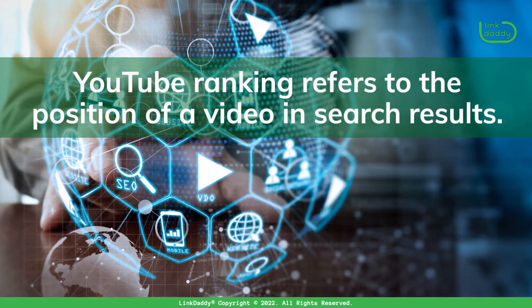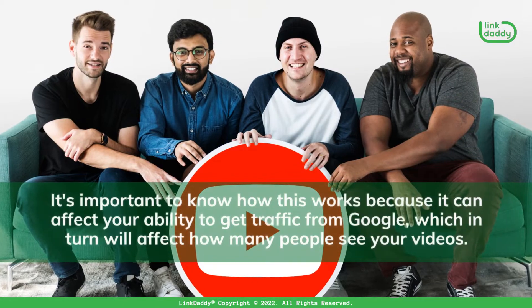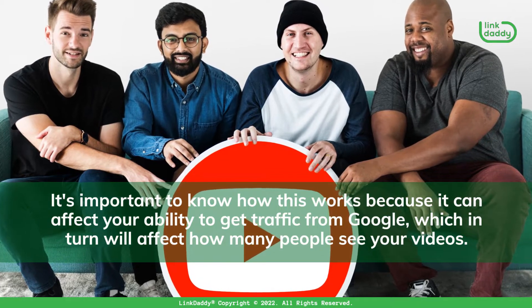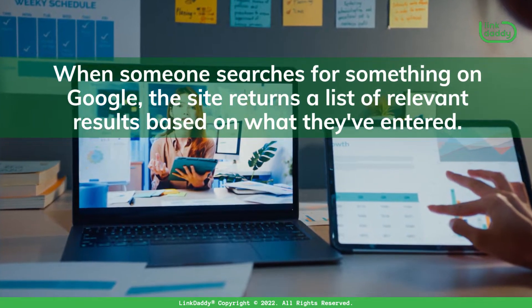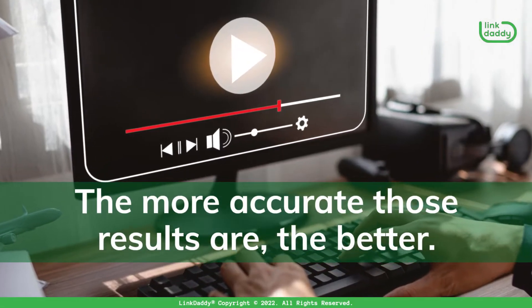YouTube Ranking refers to the position of a video in search results. It's important to know how this works because it can affect your ability to get traffic from Google, which in turn will affect how many people see your videos. When someone searches for something on Google, the site returns a list of relevant results based on what they've entered. The more accurate those results are, the better.